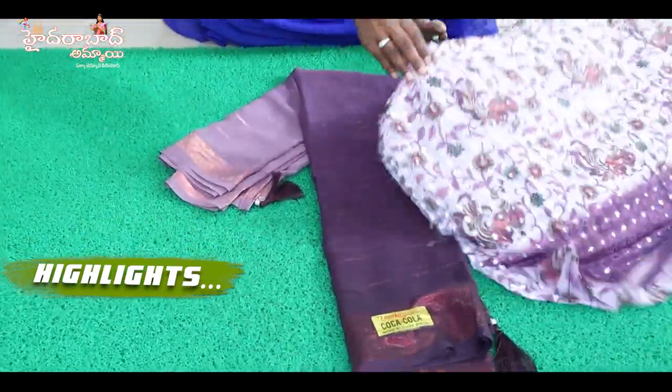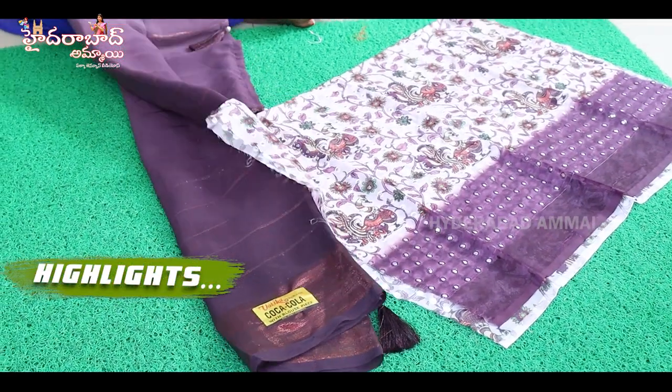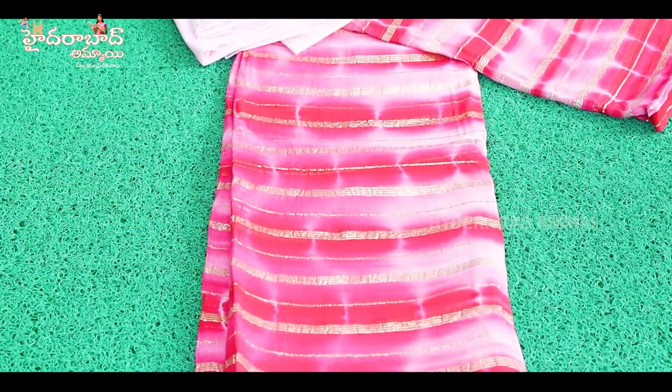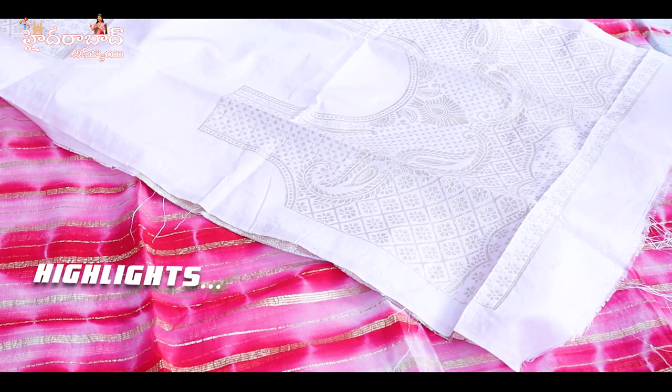We have two shades, a running pallu, and a blouse with color print sequence. We have a chiffon georgette, lightweight, Shibori — showing the back, front, and hands.